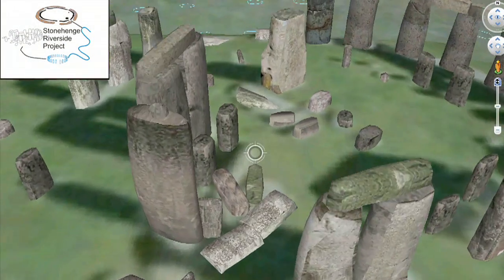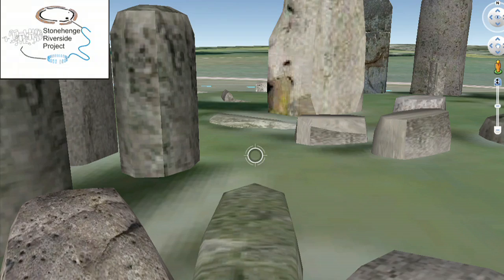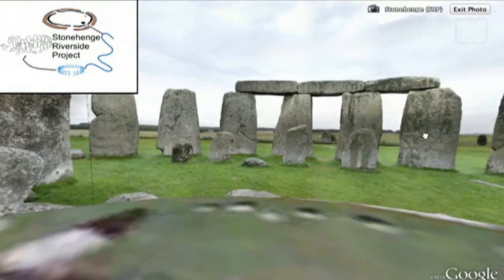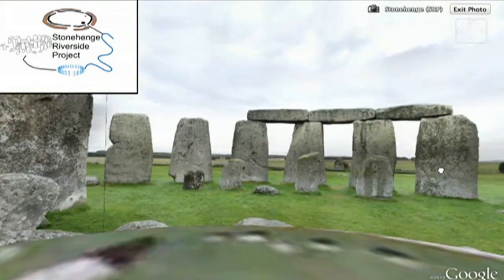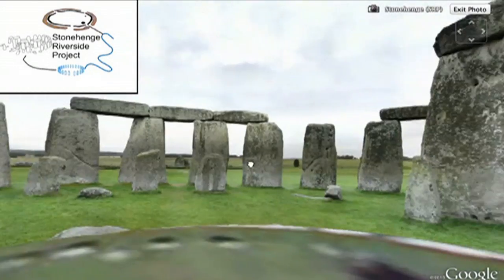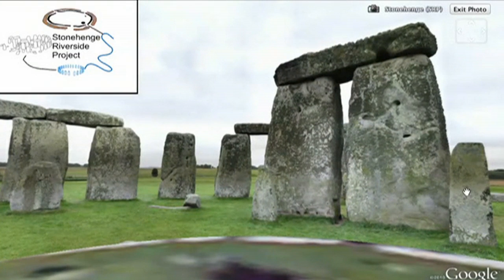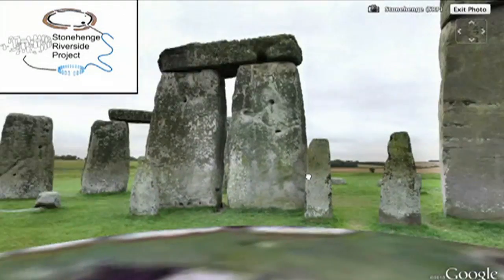There are two different types of stone in the inner circles: a horseshoe of Welsh blue stones in the centre, and the Sarsen stones. These are huge megaliths, and the five trilithons are famous across the world. A megalith is a large stone that's been used to construct a structure or monument.